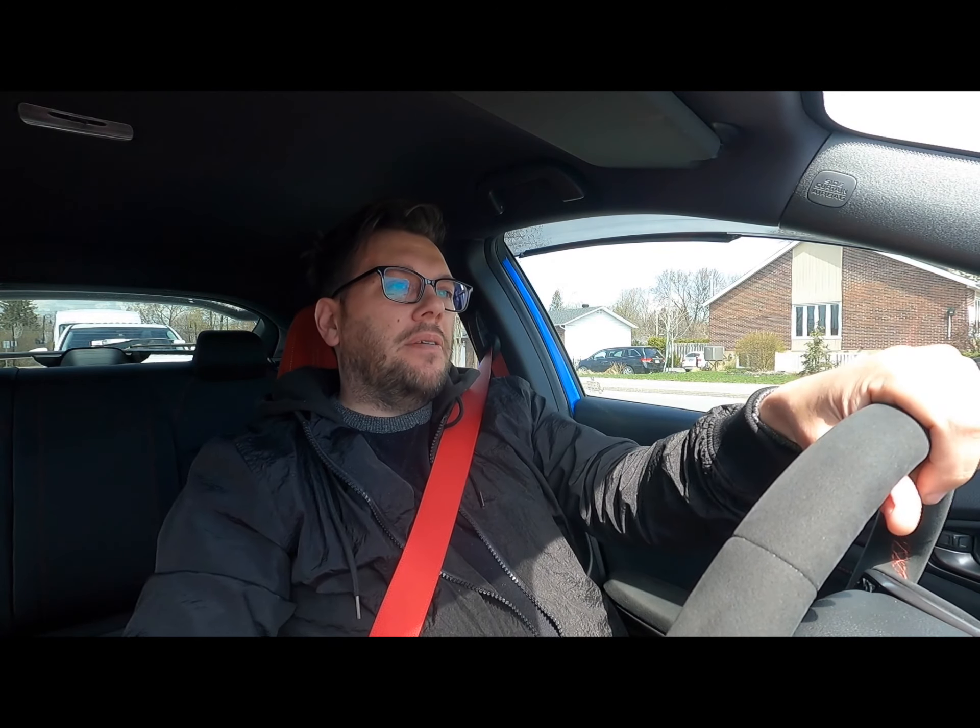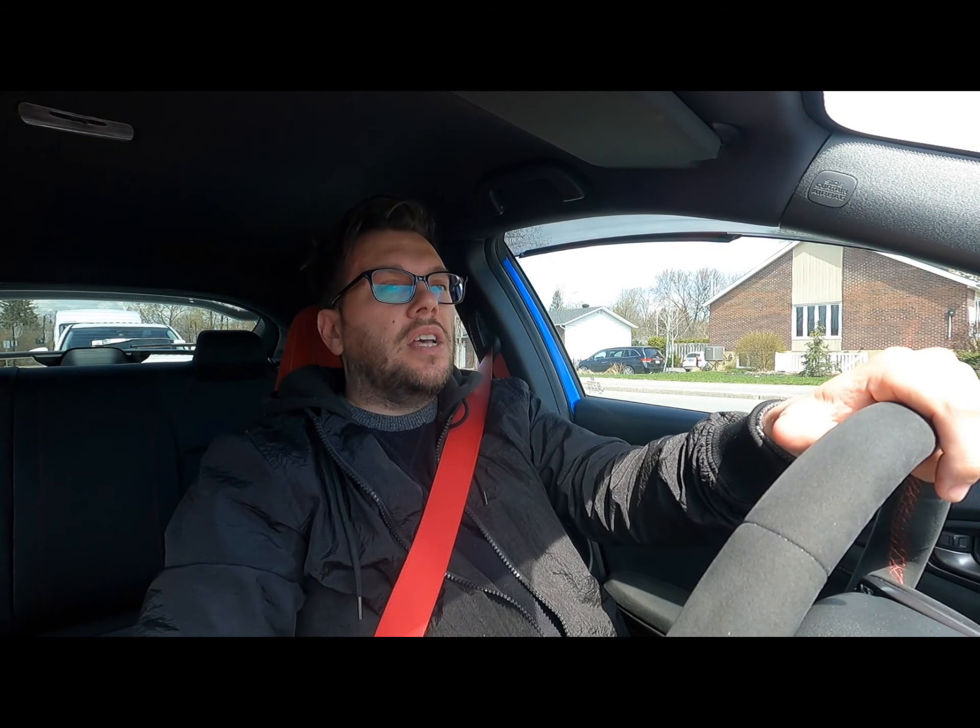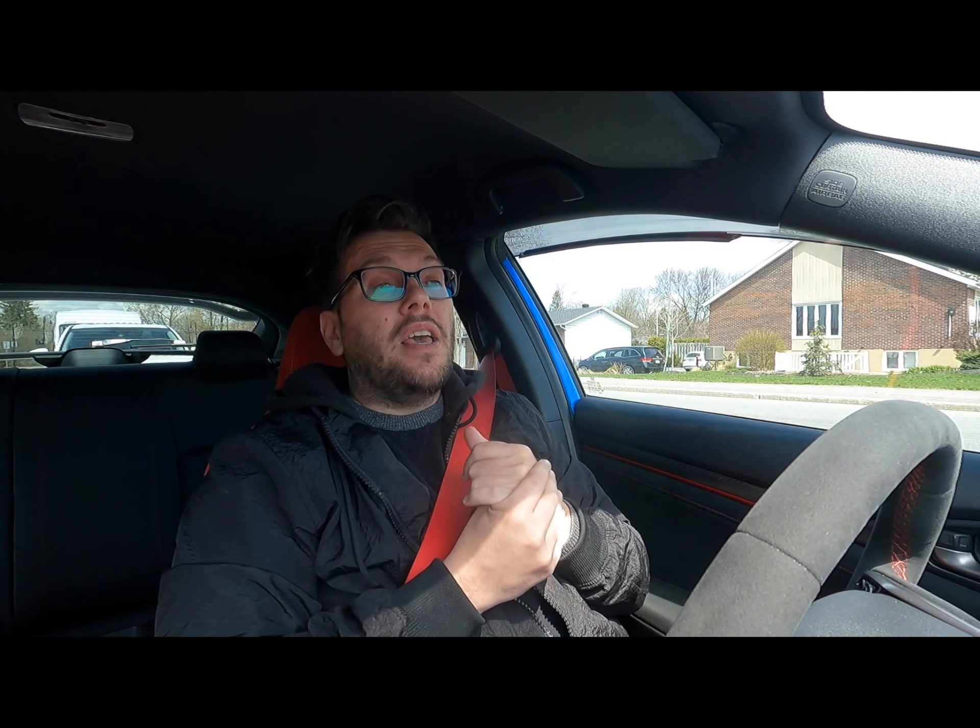So we're back in the Civic Type R and I want to have a little chat with you — to tell you a bit more about the whole Maxima thing. Over the course of the past 18 months there's been plenty of stuff. The car has been delayed not once but twice.